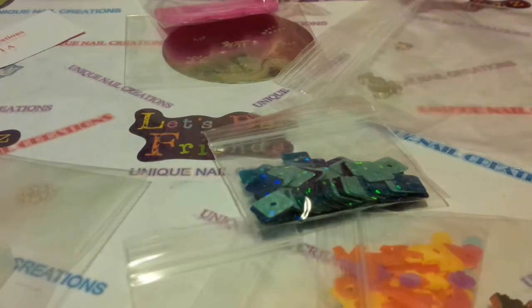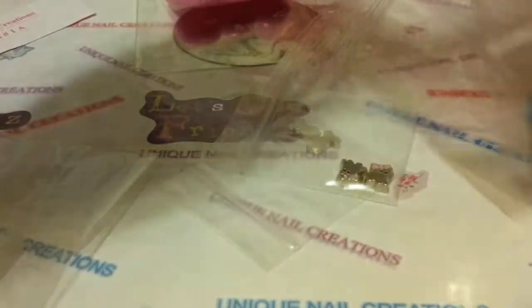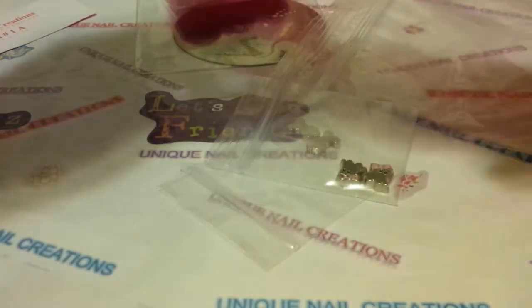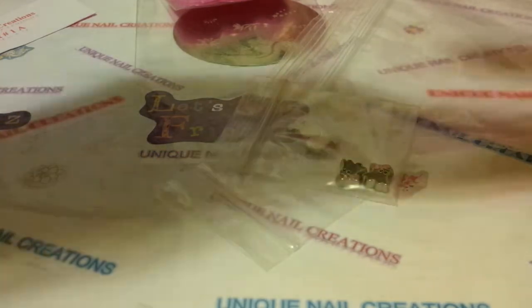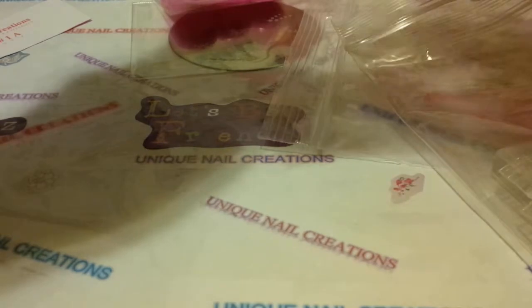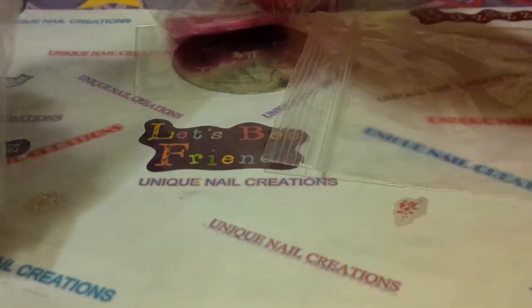I'm going to try to put these all back in this bag. This video is going to be a little bit longer, so get yourself something to drink, get some popcorn, get whatever it is. There's just so much here — I have to put it all back in the bag or I will get confused.